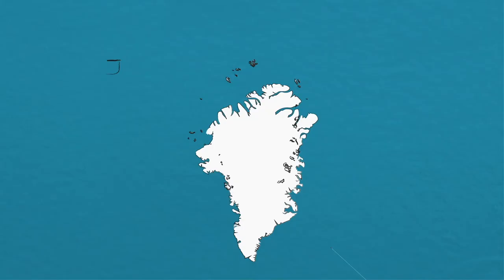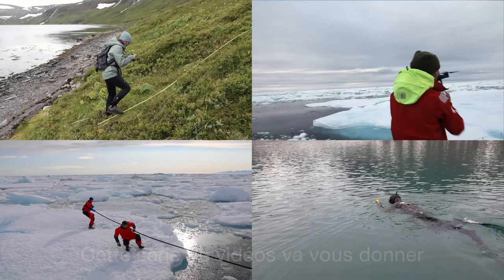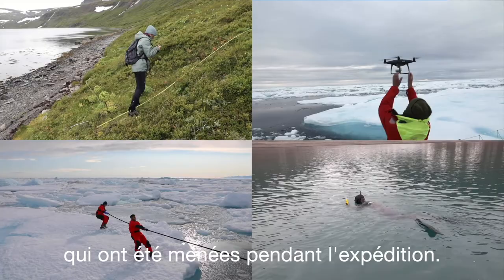Nanook 2020 was an expedition to the still wild, untouched and pristine coast of Blossville, on the east coast of Greenland. The following videos will give you an overview of some of the scientific activities that took place during the expedition. Thank you for watching.